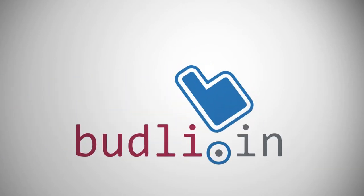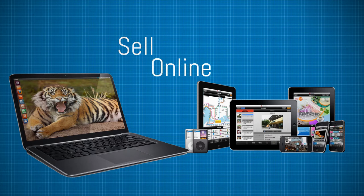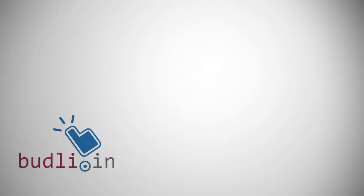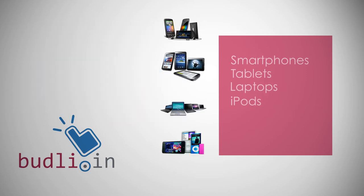Budli.in — the fastest way to sell your used gadget online, India's first instant online re-commerce portal. Budli allows users to sell their high-end gadgets like smartphones, tablets, laptops, iPods in a secure,